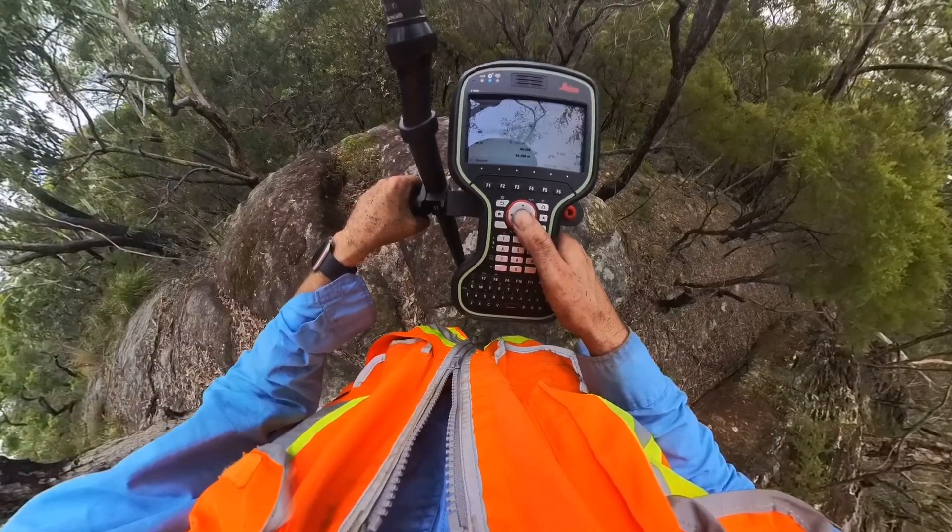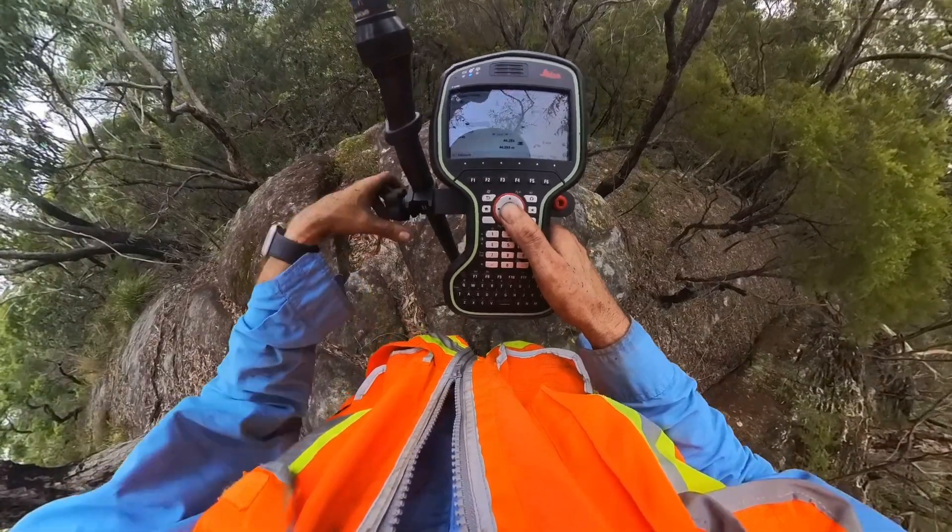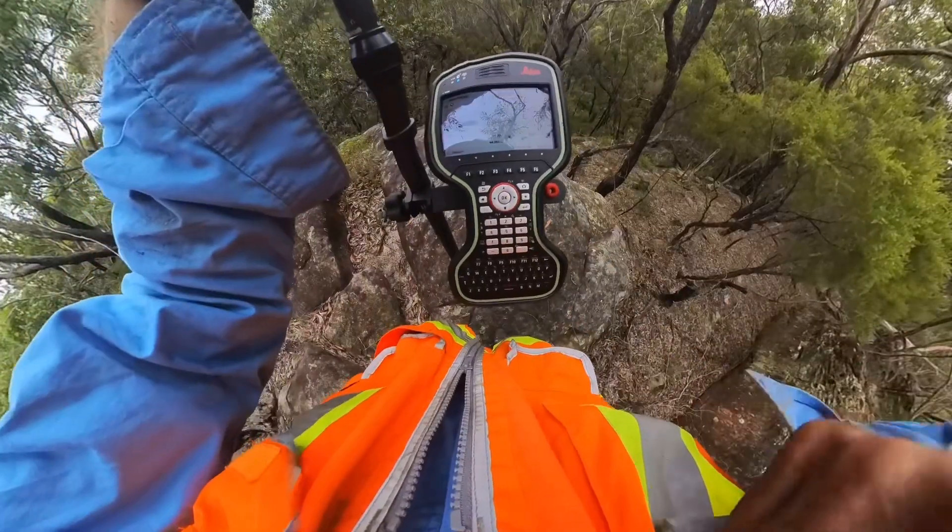Yeah, it's not too bad. Not too bad. I'll give that a rate.